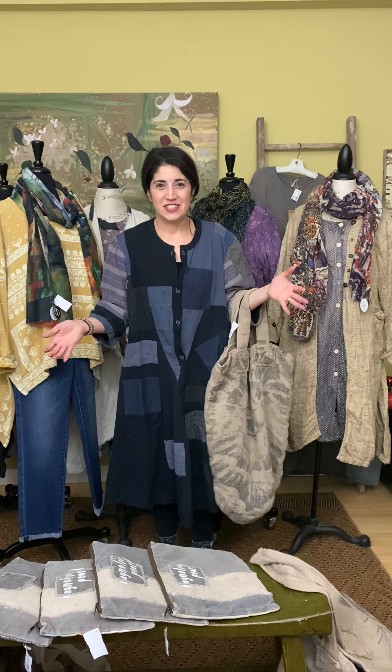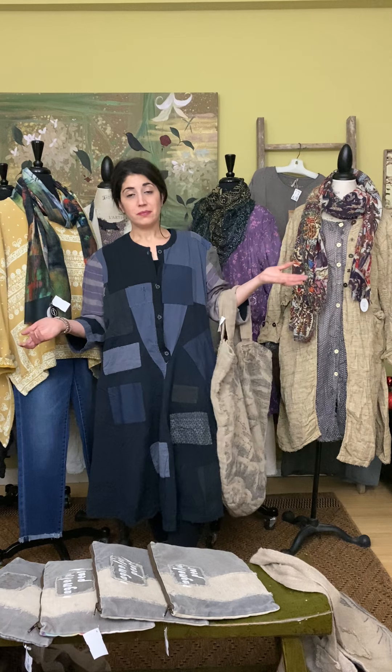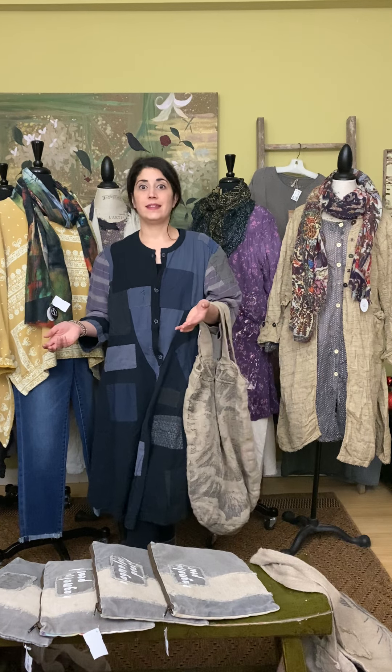Hey guys, thanks for joining us for the latest edition of Marigold TV. We have a great collection of Magnolia Pearl that is hot out of the box today and we're going to show it to you. Everything is available online at marigoldclothing.myshopify.com or you can give us a call at 317-254-9939.